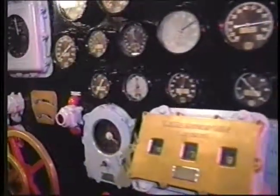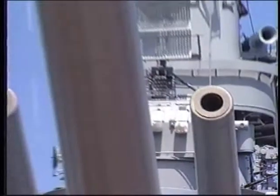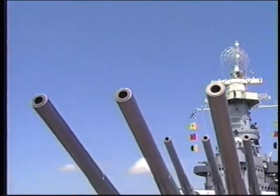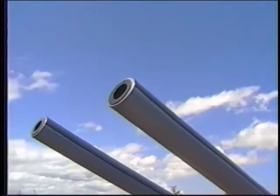Seven knots — six knots faster than any previous American battleship. Here rest the nine great guns of her main battery, fired 2,396 times in nine operations by crews that often worked around the clock in the suffocating heat of the Pacific.